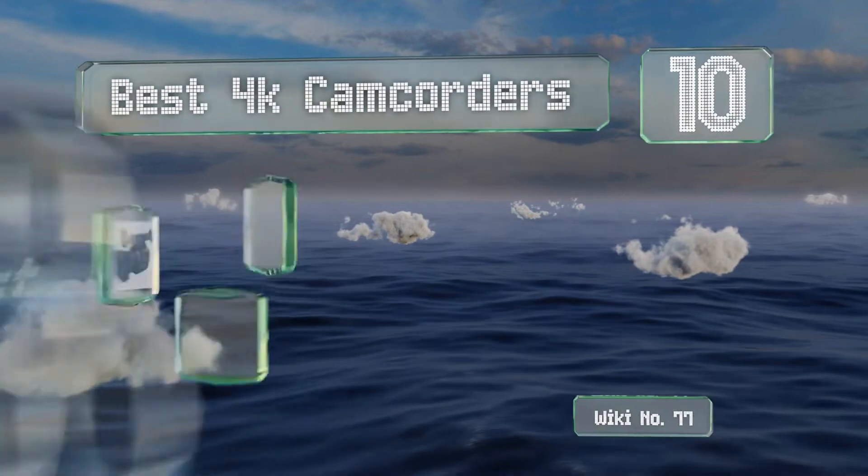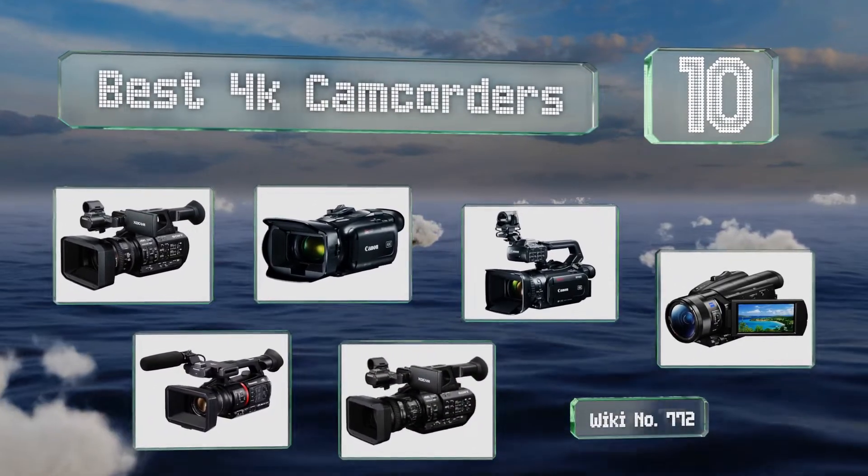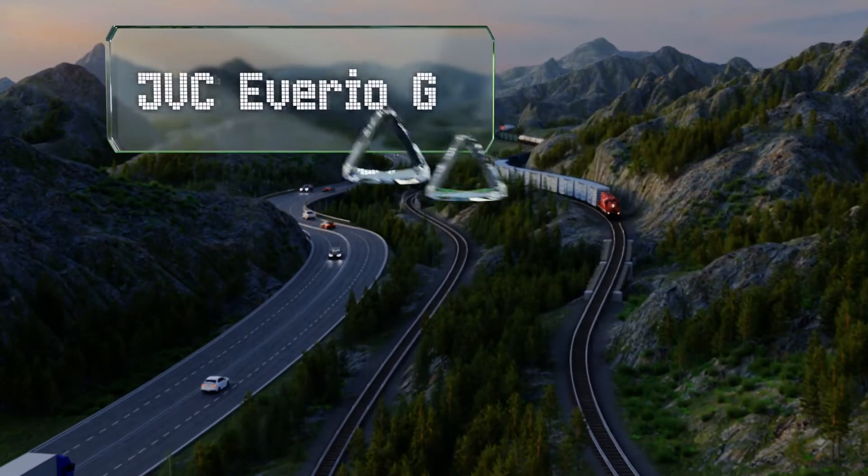EasyVid presents the 10 best 4K camcorders. Let's get started with the list, starting off at number 10.